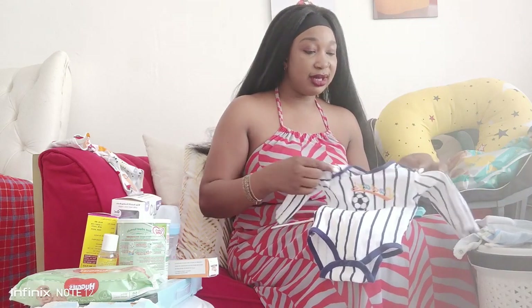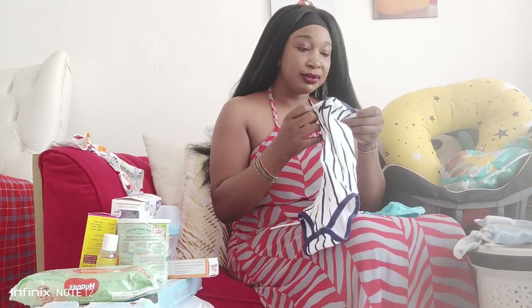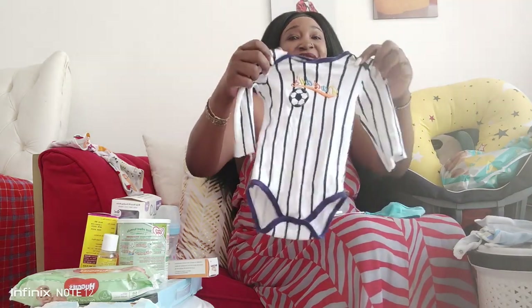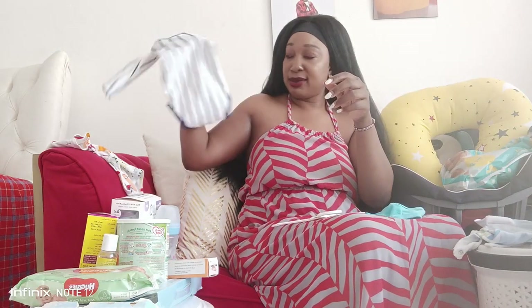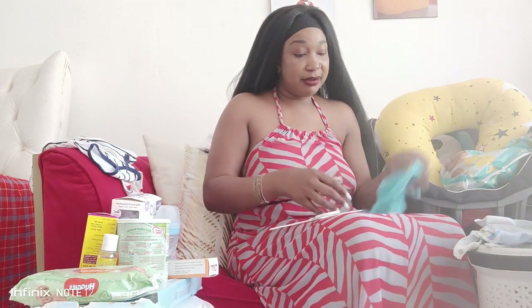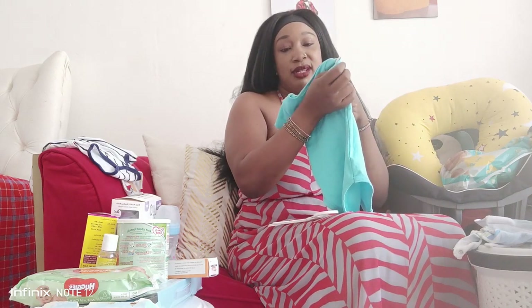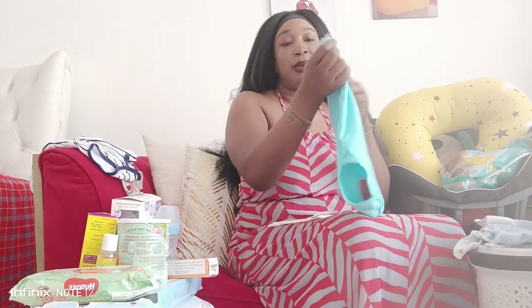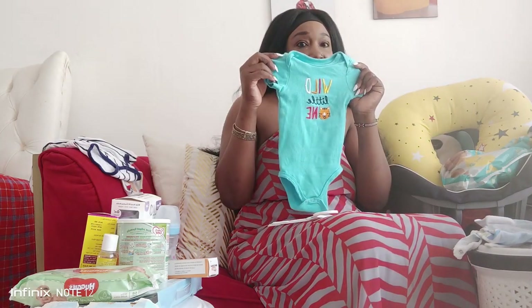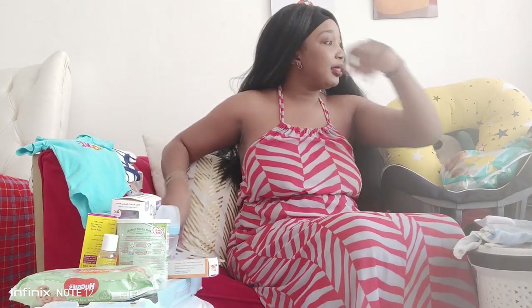For the long sleeve, I went for 12 months - a bit big, but he's wearing them as we speak. Some were mixed; this one is for nine months and he's wearing it.